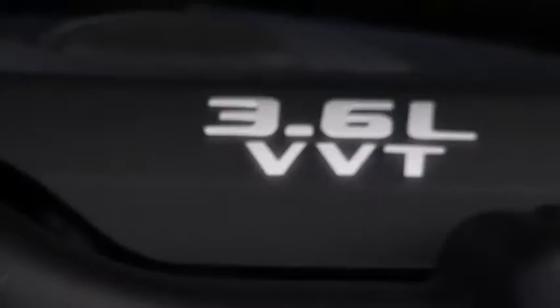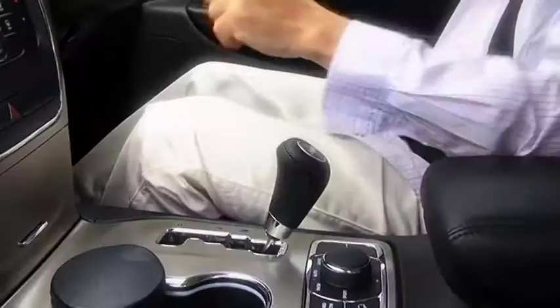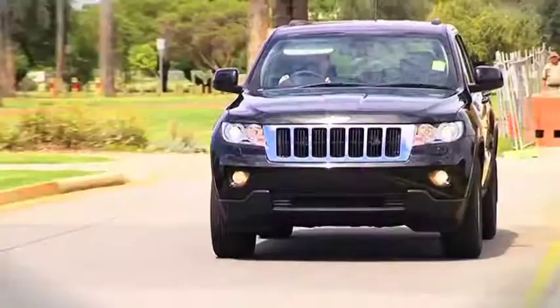Under the bonnet, the new Pentastar 3.6-litre V6 has 210 kilowatts of power with plenty of acceleration. This is helped along by the five-speed auto and weighted to pull up to 2,268 kilograms.